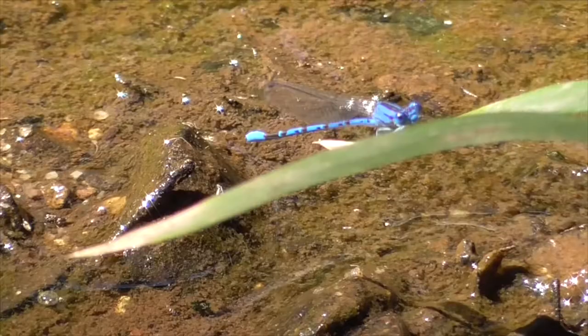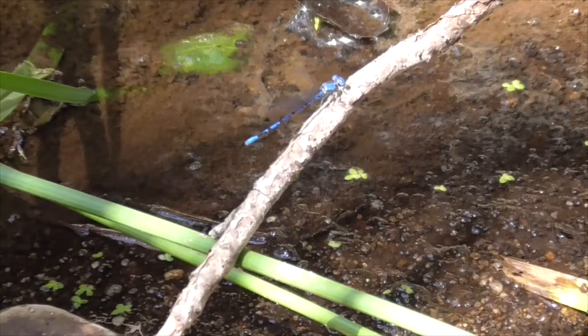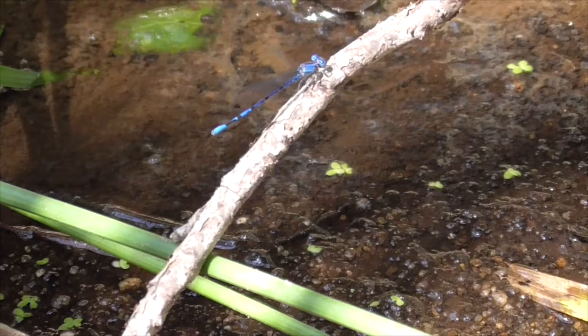Our vivid dancer is mostly found in ponds, springs, and riparian areas of the western United States and British Columbia, and across diverse temperatures due to their adaptation to thermoregulation. The vivid dancer is also the state insect of Nevada.